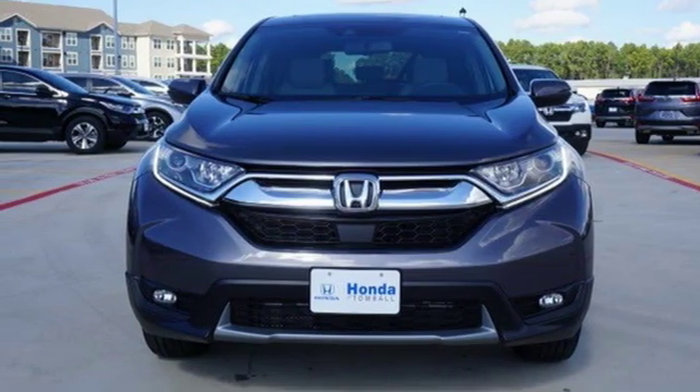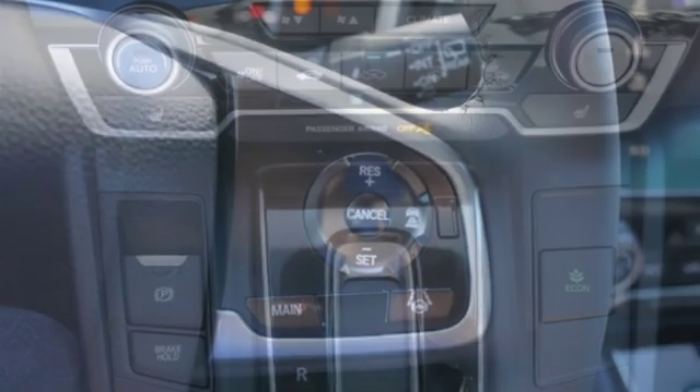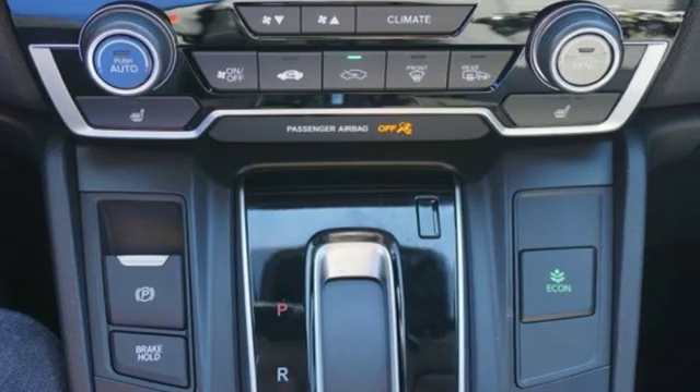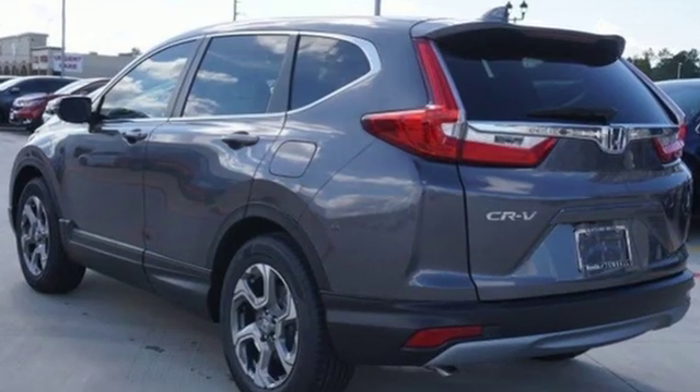Turbo inline four cylinder engine, express open and closed sliding and tilting sunroof, gas pressurized shocks, and power heated mirrors. Every Honda is designed with a driver in mind. Take it for a test drive today.